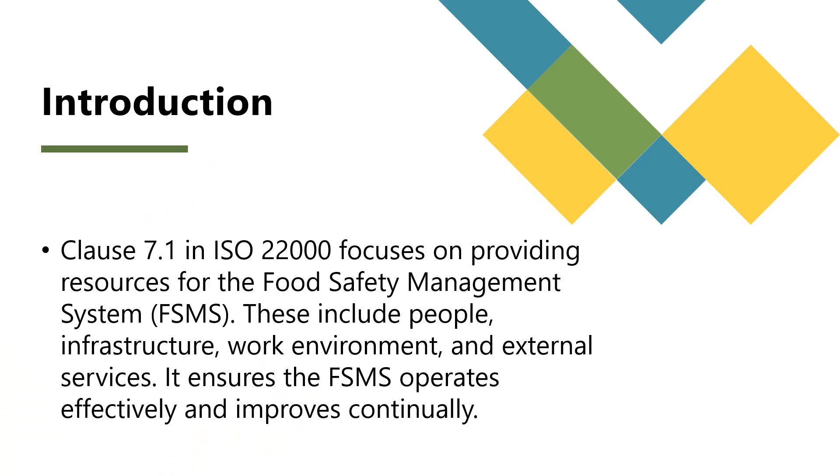Clause 7.1 emphasizes that organizations must determine and provide the necessary resources for the establishment, implementation, maintenance, and continual improvement of their food safety management system. These resources include people, infrastructure, the work environment, and external services. Providing these resources demonstrates top management's commitment to food safety.